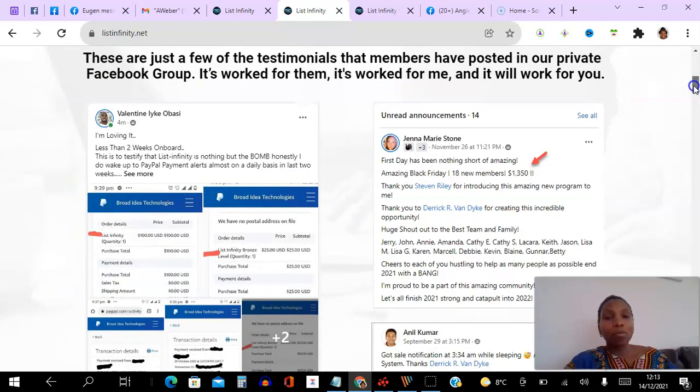Before I show you my proof, I just want to show you proof of other people earning using the system as well. This is Valentine — he is the person who referred me to the system, and in less than two weeks he was able to share screenshots of him earning the commissions.